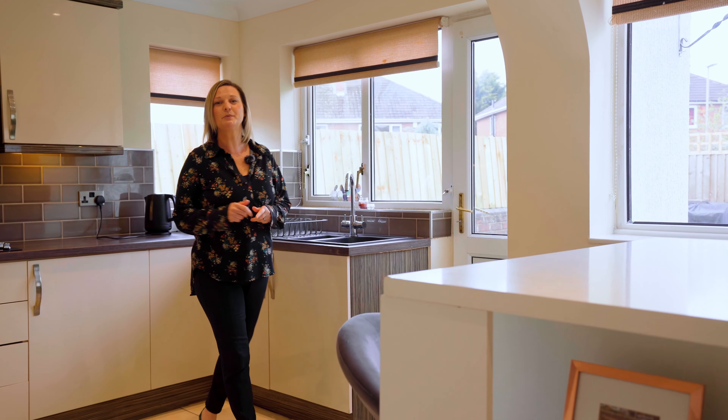At the centre of this property is this lovely breakfast kitchen. It has a space for family dining and also the added benefit of a utility.